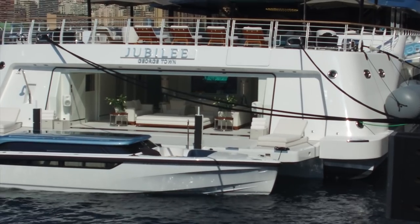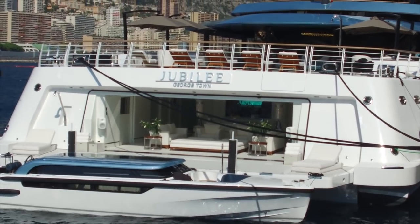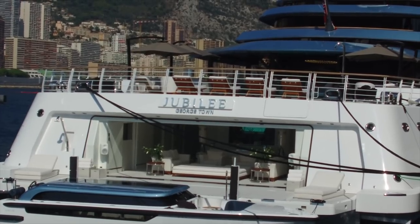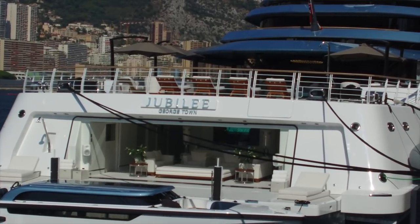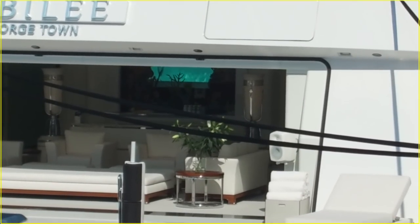There's a very nice shot inside the Jubilee — in that tender garage section that's been fully decked out. It looks like they have a glass window into the pool — you can see the glass window there at the top.